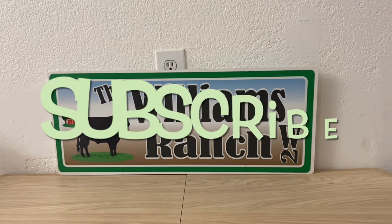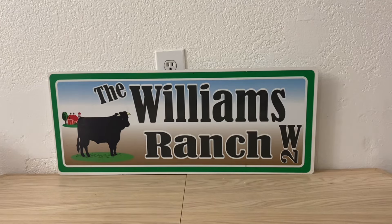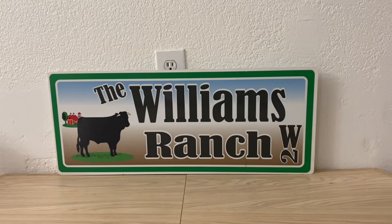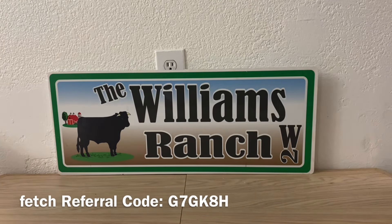Before I get started on this deal, Ranch Fam, I do want to mention that I've uploaded quite a few videos today as well as this past week. If you have not viewed those videos, please take some time, go back, view the videos, give them a thumbs up on your way out, and don't forget to share them with family and friends.